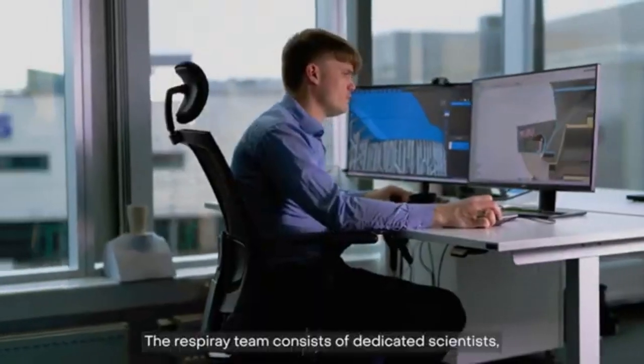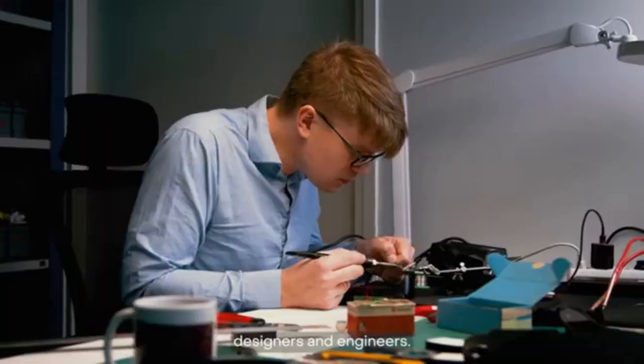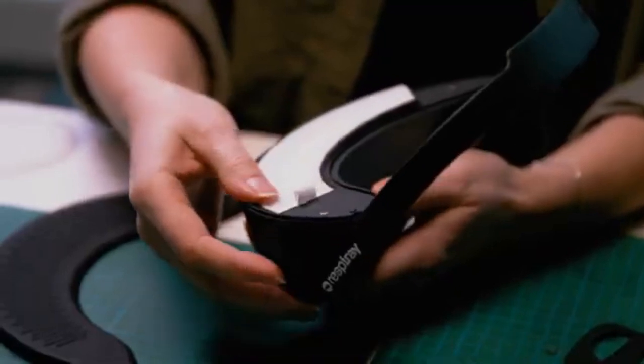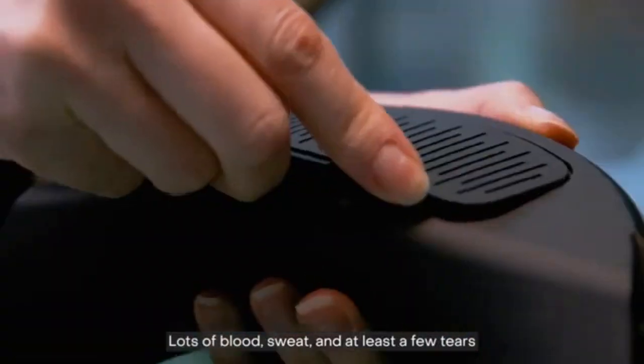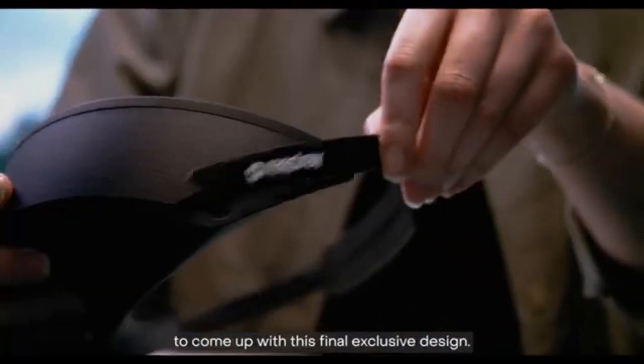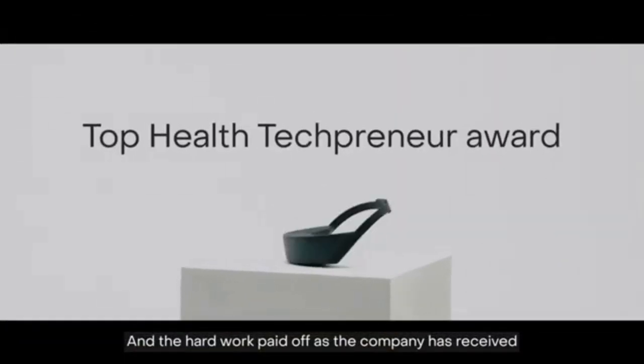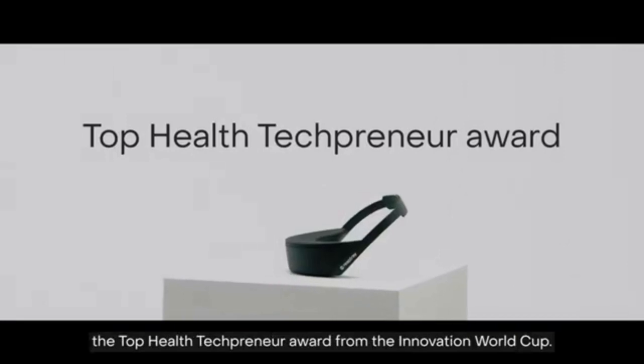The Respiray team consists of dedicated scientists, designers and engineers. It took us 2 years and 117 prototypes — lots of blood, sweat and at least a few tears — to come up with this final exclusive design. And the hard work paid off as the company has received the Top Health Techpreneur Award from the Innovation World Cup.